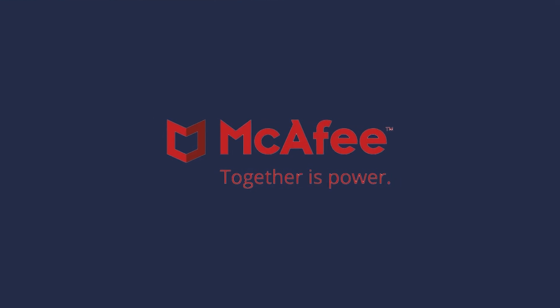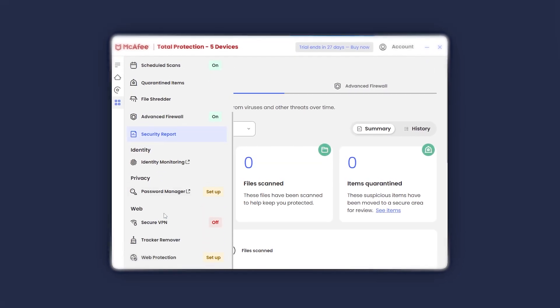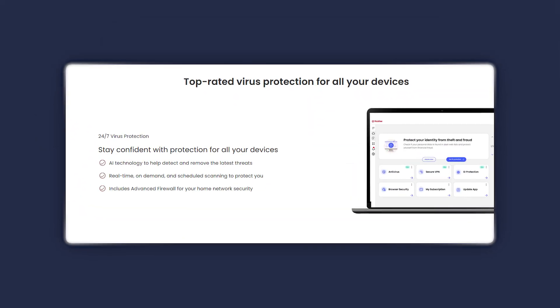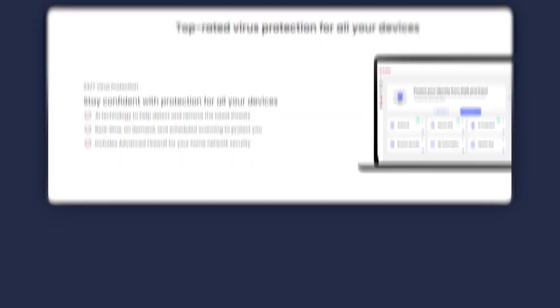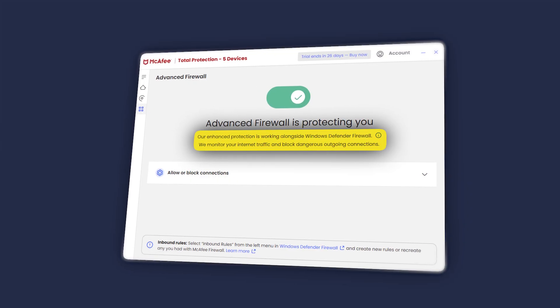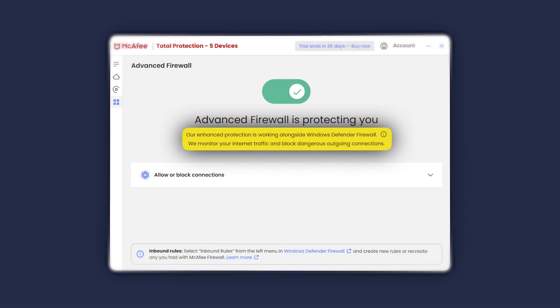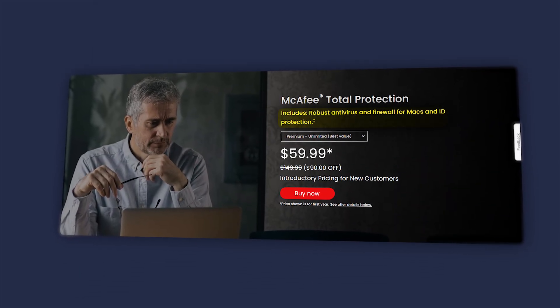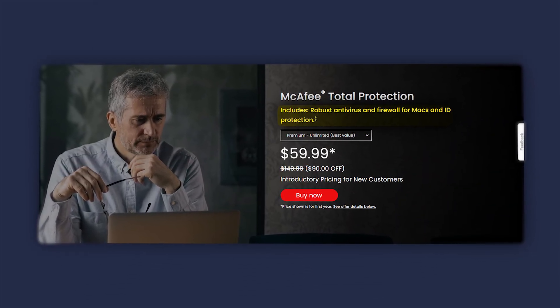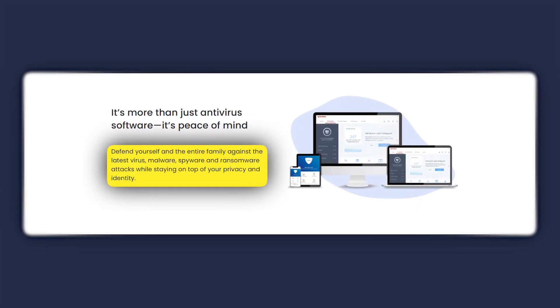Last up is McAfee, which is another great option for securing your devices without compromising speed or usability. What makes McAfee stand out is its real-time antivirus scanner — it's one of the most effective I've used, blocking malware before it can do any damage. On Windows, the firewall adds an extra layer of security by monitoring incoming and outgoing network traffic, which keeps unauthorized access attempts at bay. For Mac users, McAfee integrates seamlessly with macOS, offering smooth performance and essential features like ransomware protection and web security.